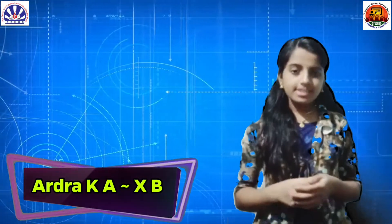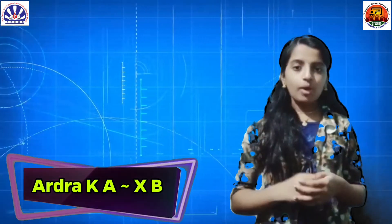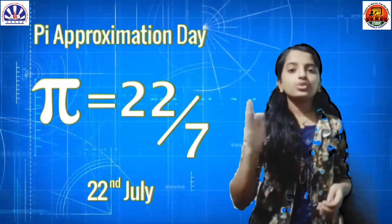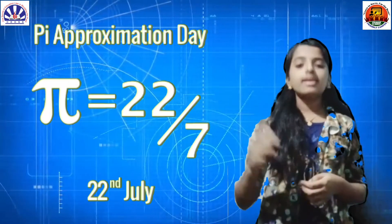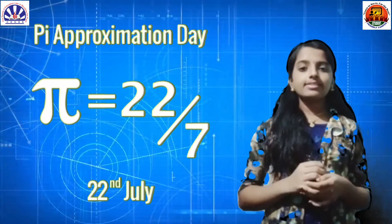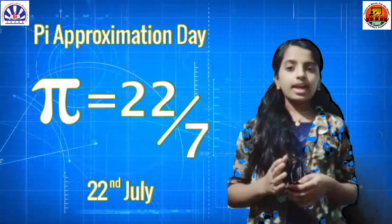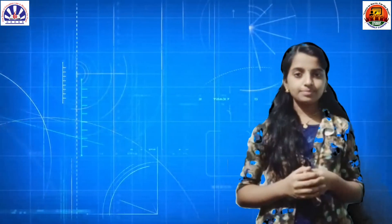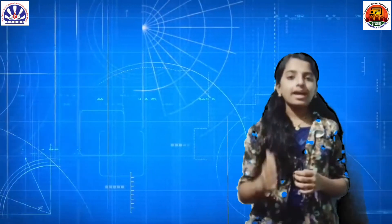Hi friends. I am Ardhra from 10B. Today, I am going to say something about the mathematical constant pi. July 22nd is celebrated as Pi Approximation Day. The value of pi is approximately equal to 22 divided by 7, so that is why July 22nd is celebrated as Pi Approximation Day.